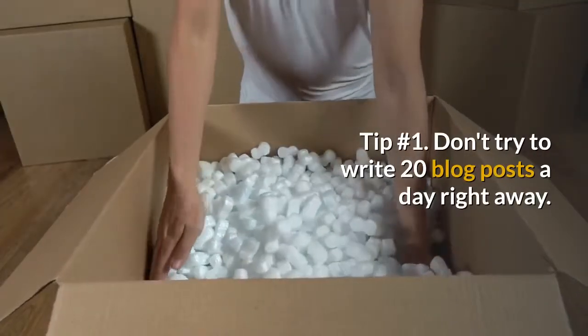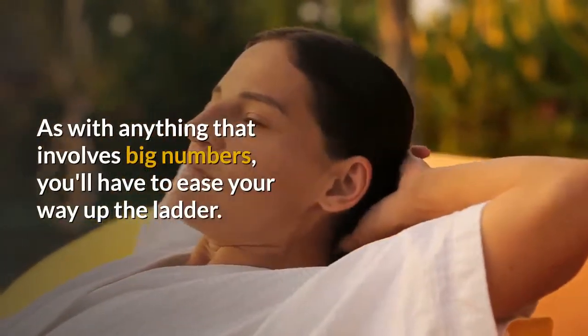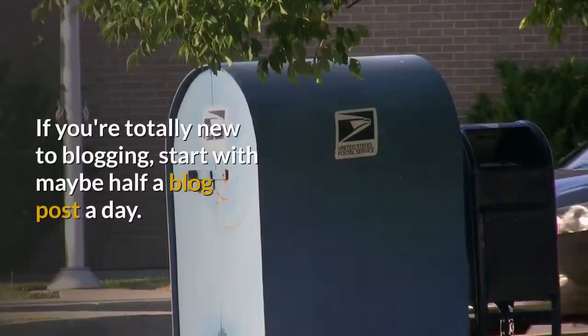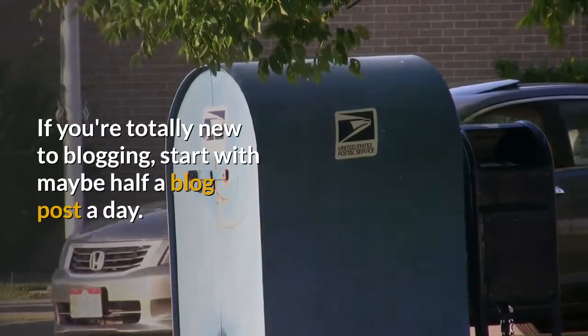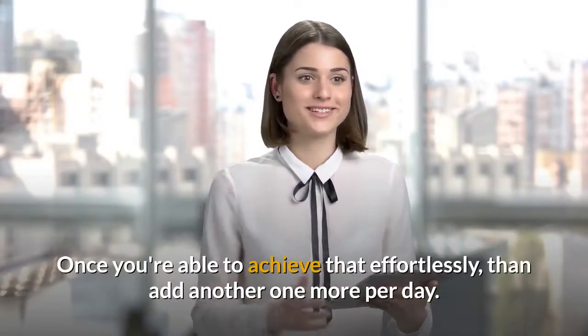Tip number 1: Don't try to write 20 blog posts a day right away. As with anything that involves big numbers, you'll have to ease your way up the ladder. If you're totally new to blogging, start with maybe half a blog post a day, or if you're more experienced, one blog post a day. Once you're able to achieve that effortlessly, then add one more per day.